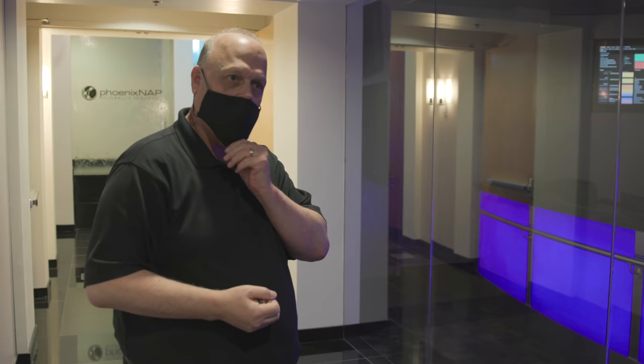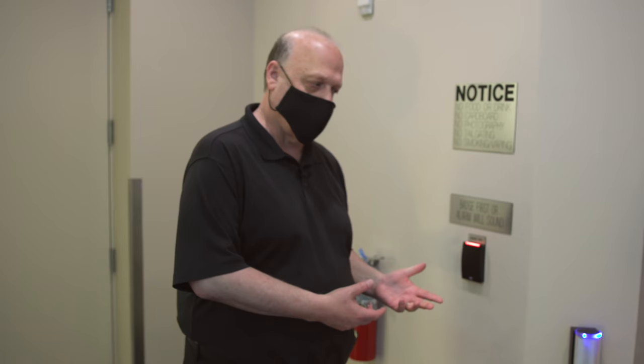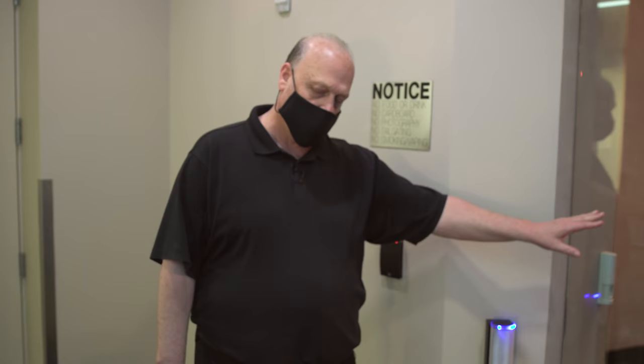We're at our entrance man trap. We scan one at a time — when you scan it turns green and you can go in. It has anti-tailgate: if more than one person goes in, the alarm sounds and security shows up. We don't want security showing up because we saw them earlier — they carry tasers.